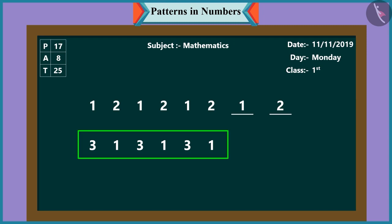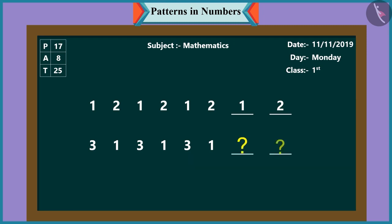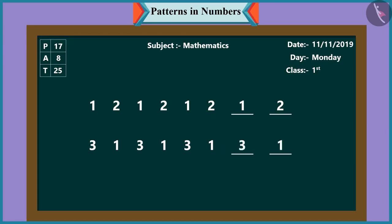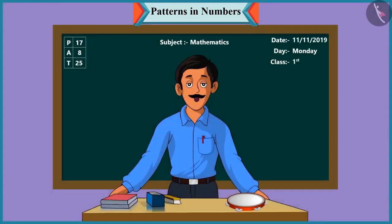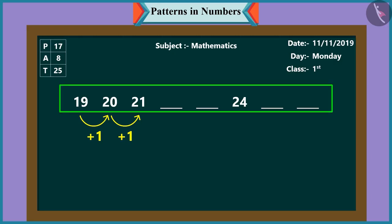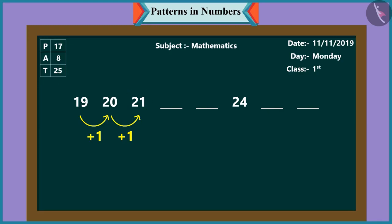Children, now to move ahead with the second pattern, which number comes next? To move ahead with the second pattern, we will write after one, three, and then one again. Rightly said. Now look, another pattern of numbers. In this pattern, it is nineteen, then twenty, then twenty-one. This means that each time the numbers are increasing by one. So Chutki, what comes next? After twenty-one will come twenty-two and then twenty-three.